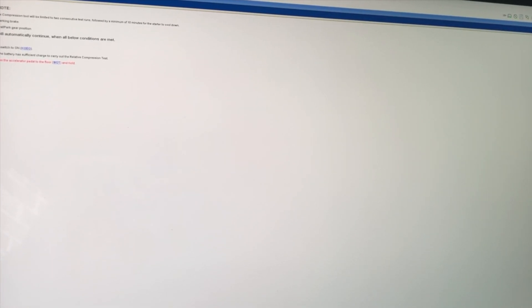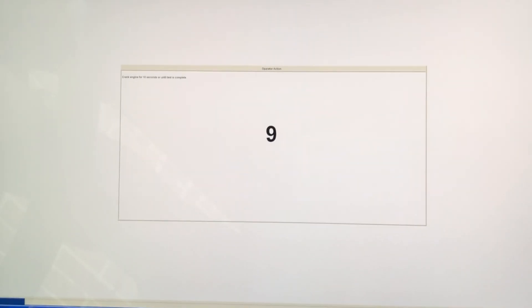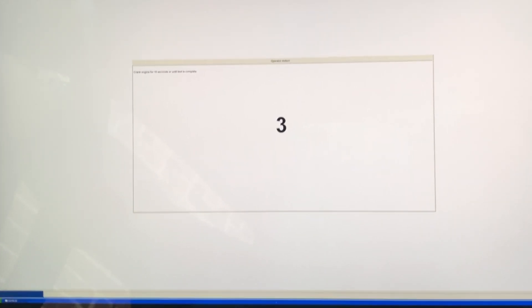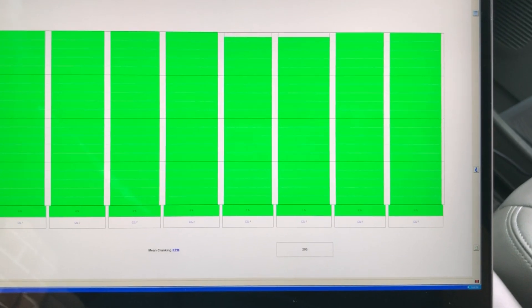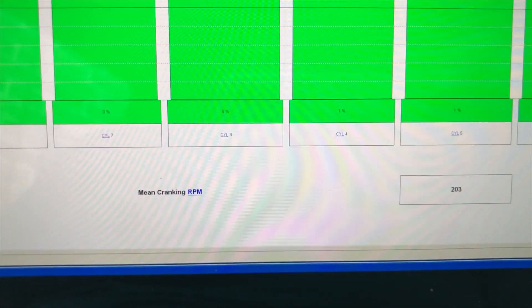I don't know how good the relative compression test is versus an actual compression test. Apply the parking brake, apply neutral gear position, fully depress the accelerator pedal to the floor and hold, crank engine for 10 seconds until test is complete. Interesting — it shows number four and five as being a little weak. One percent difference. I wonder if that's why they're weaker in the balance test.